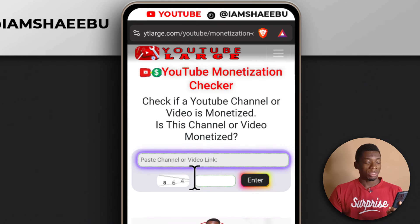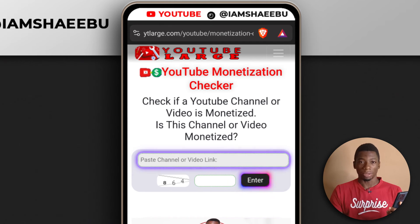I wish I could check a channel that is not monetized. I'll go back to YouTube and look for a random channel that I think is not monetized, although it may have over 1000 subscribers. I'll see you guys when I find the channel.